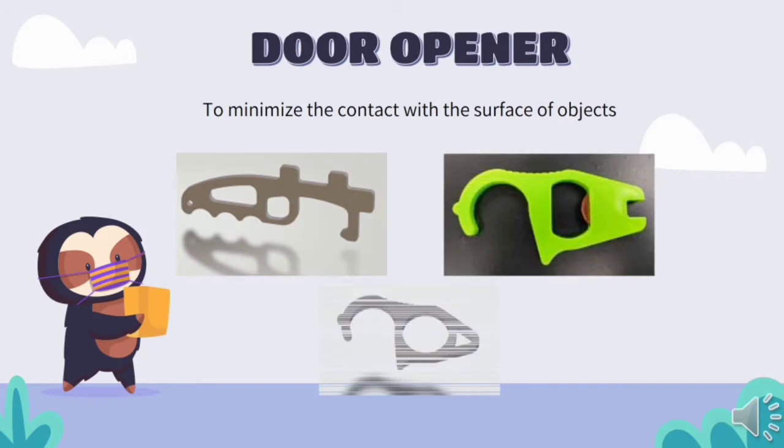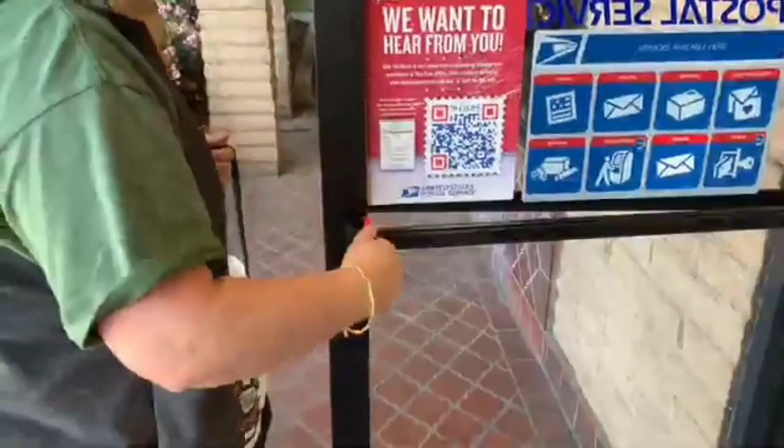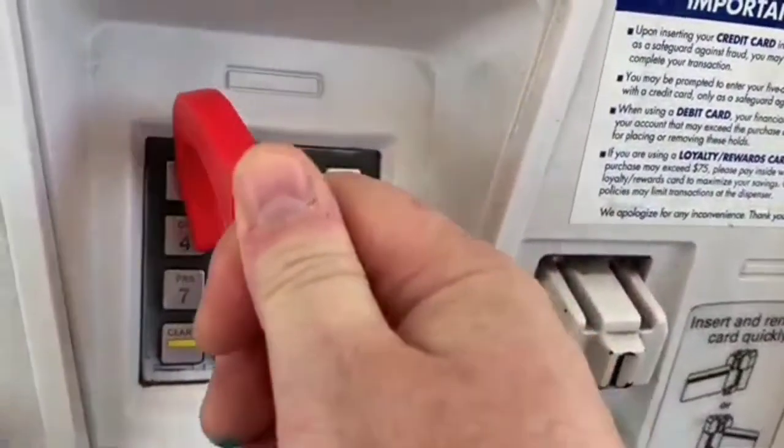Next is the door opener. Before this pandemic, this tool might have seemed unusual and not particularly useful in daily life. But since we are now trying to minimize contact between our skin and surfaces we touch every day — such as door handles, light switches, and ATM machine buttons — this tool has become very convenient for avoiding further transmission of coronavirus.